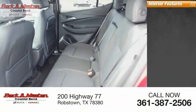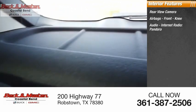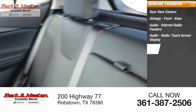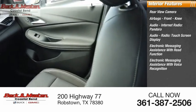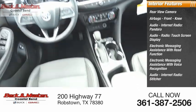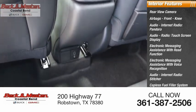Inside you'll find a rear-view camera, airbags, front knee airbags, audio with internet radio, Pandora, touchscreen display, electronic messaging assistance with read function and voice recognition, audio internet radio, Stitcher, capless fuel filler system, audio speed-sensitive volume control, and cruise control.